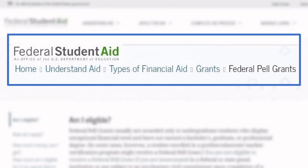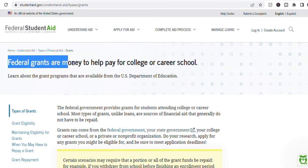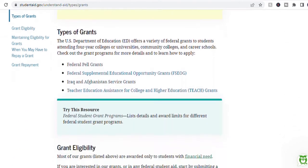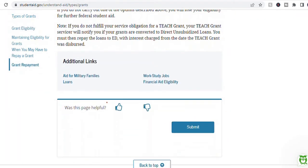The Pell Grant is a very common federal grant that students can receive based on financial need, school costs, and other factors. These pages from studentaid.gov are a good place to start learning about government-funded scholarships and grants, linked below.